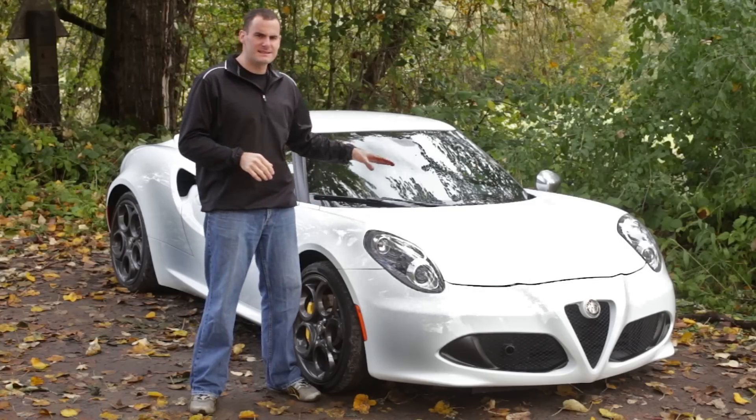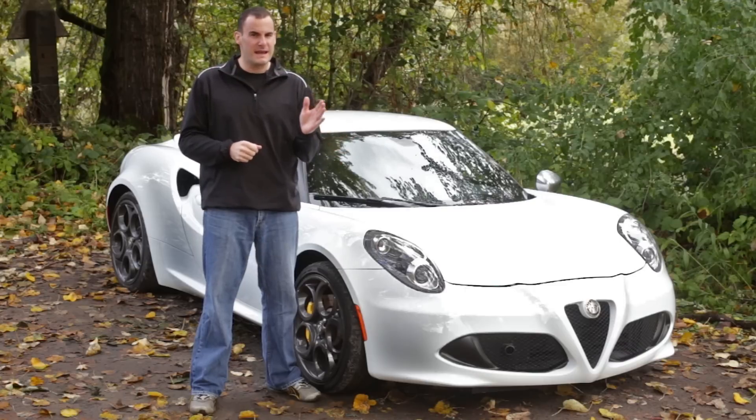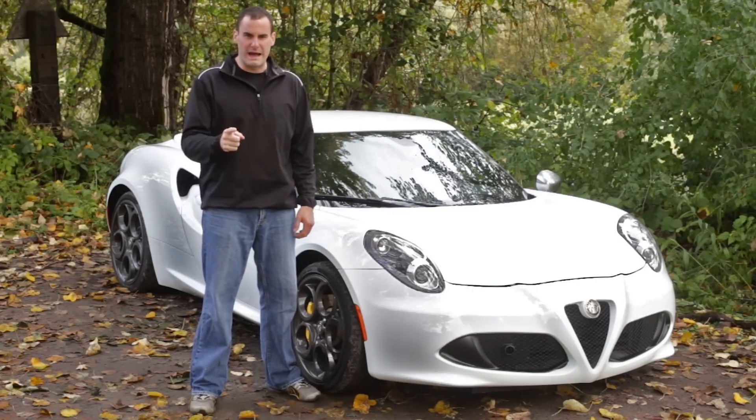Wait, hold on. An Italian exotic sold in limited volumes, likely to offer as many maintenance headaches as smiles, is the best car you can buy this year? Surely we must be joking. No, we're not.